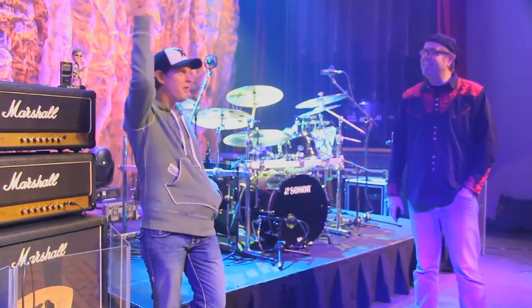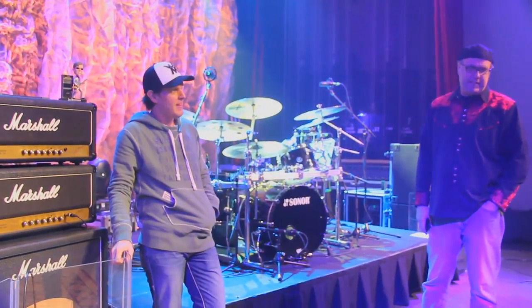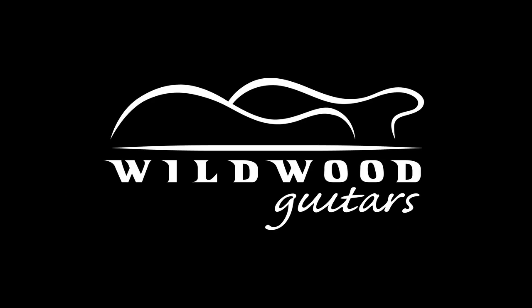And then we'll do 'Further on Up the Road.' We'll get Brock and Greg like we did in Milwaukee. We'll throw in horns. And then we'll do the slow blues. That should be enough for W1. We might have to do the slow blues — I've done it. I think you're straight. Let's do it in a row. Yes, sir.